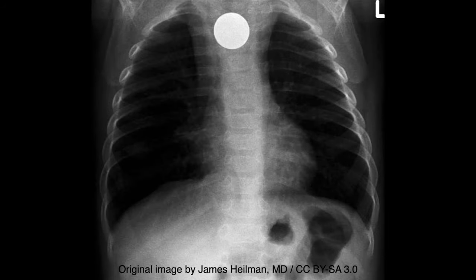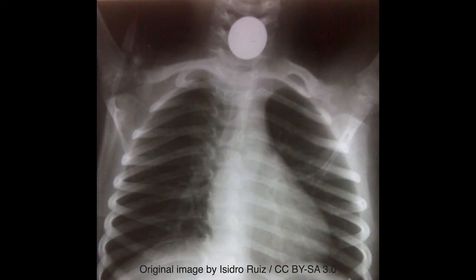Also worth noting is that ingested foreign bodies typically become impacted in the coronal plane. One pitfall to keep in mind is that swallowed objects may be radiolucent, and thus a normal x-ray does not exclude foreign body ingestion.